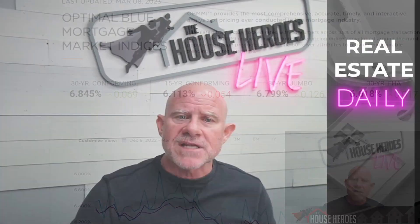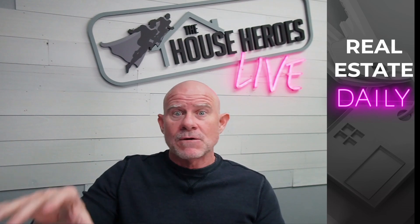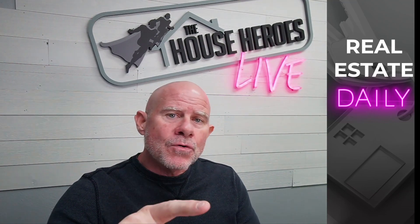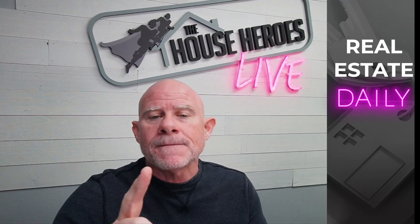Thank you very much for joining us today — I really appreciate the time and effort you put into watching. If you have any comments, please leave them below. Hit that like button and take advantage of the home buyer's guide — it's really cool to see the playbook on what it takes to buy a house from a real estate agent's perspective. Take care and I will see you tomorrow.